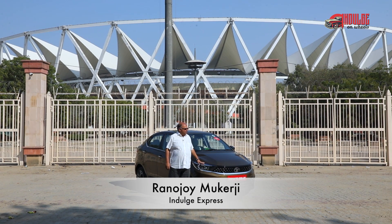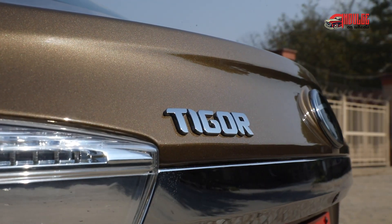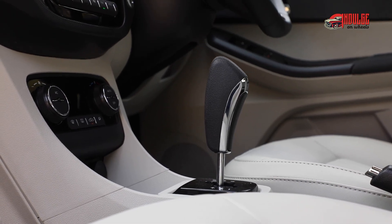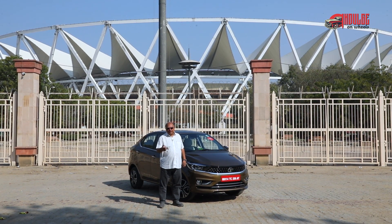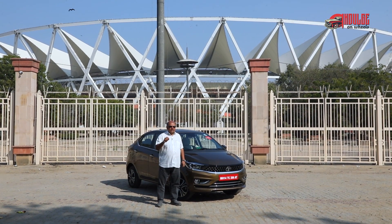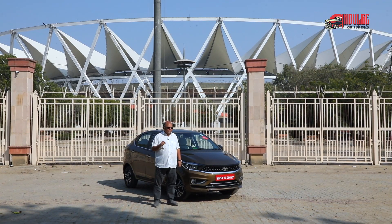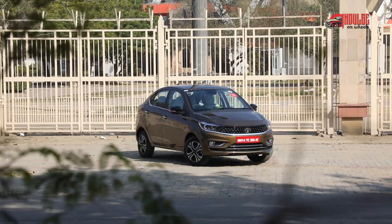Vanakkam. Today I've got a car for you which is not an electric car for a change, but it is a Tigor CNG automatic. You would be saying why would I have bought a Tigor CNG for you — isn't that already running on the roads? Yes it is. But this particular vehicle that Tata Motors has launched has got an automated manual transmission, or an AMT as we know it, which is an amazing technology for bringing automatic to the masses.